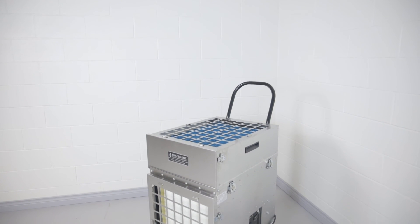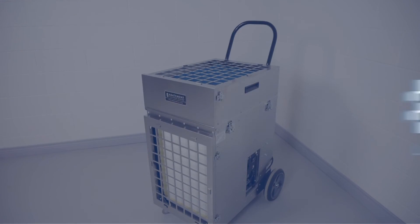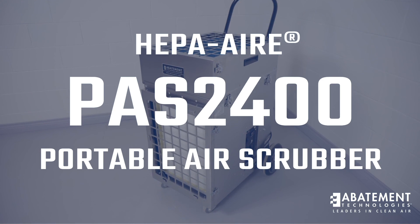We hope this helps while operating your HEPA Air PAS2400 portable air scrubber — the most capable portable air scrubber in its class. If you have any questions, please feel free to call Abatement Technologies or contact your sales representative directly.